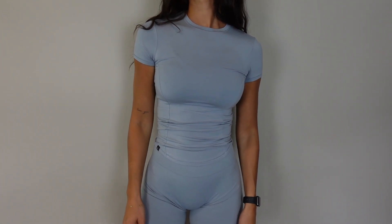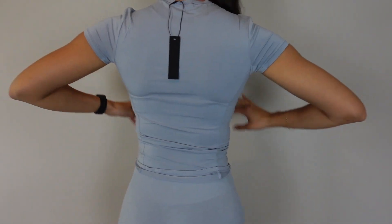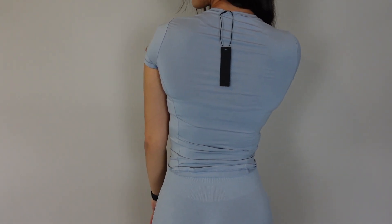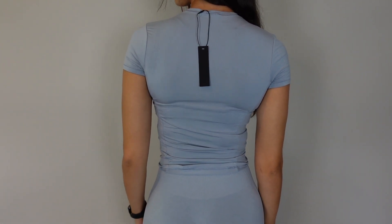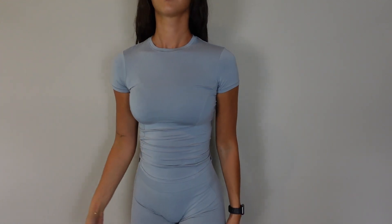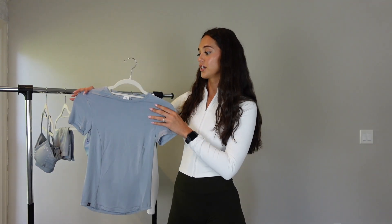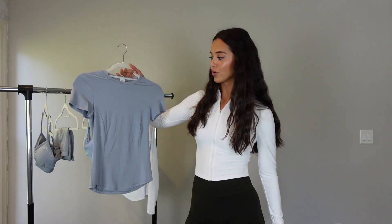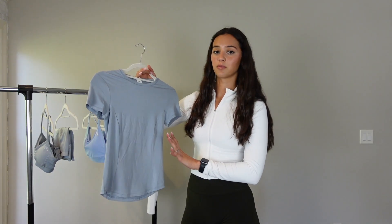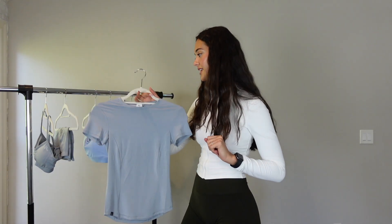I'm so glad I sized down because it is super stretchy and so comfortable. I have fuller arms and it fits perfectly — not restrictive at all. I like that you can wear it out and about and also wear it to the gym, so it's not strictly a gym top. It would look so cute with jeans, cargo pants, trousers — literally anything. It's just the most comfortable shirt. If you want to try anything, try this shirt — chef's kiss.